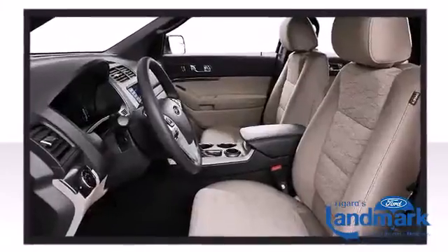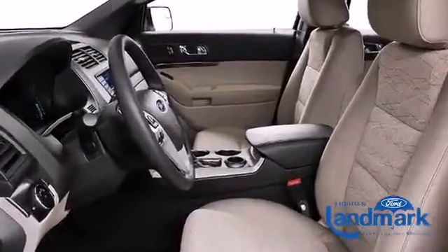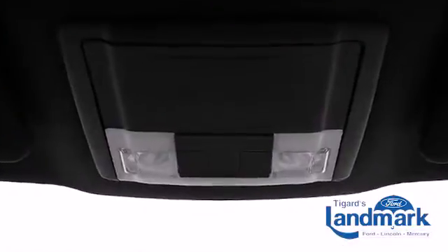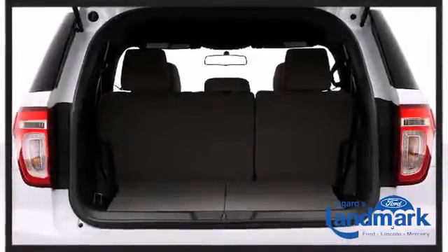Additional available features include leather upholstery, an automatic dimming rearview mirror, heated door mirrors, and more, depending on which trim level you select.